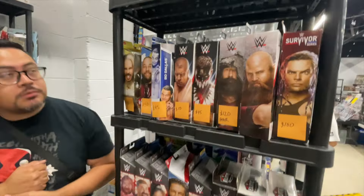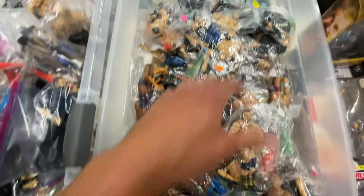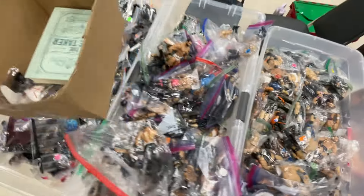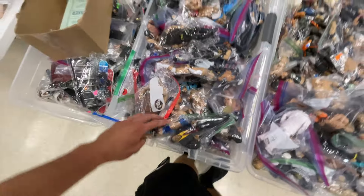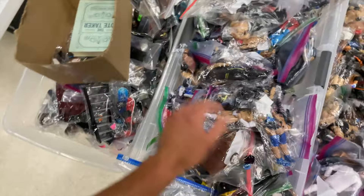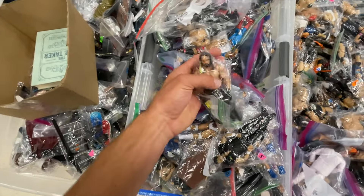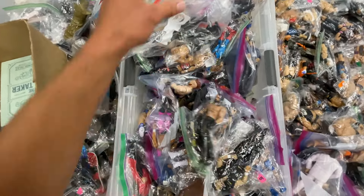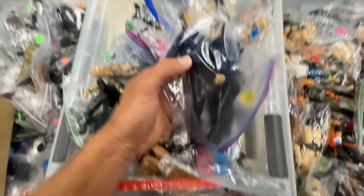These elites are looking really nice on the side. I was told there are some newer figures in here, so let's see what we got and see if we can find anything. There's a nice looking Seth Rollins right there — that's the original Money in the Bank. That's a nice figure. This Rey Mysterio is actually really nice with the blue and the eye patch.